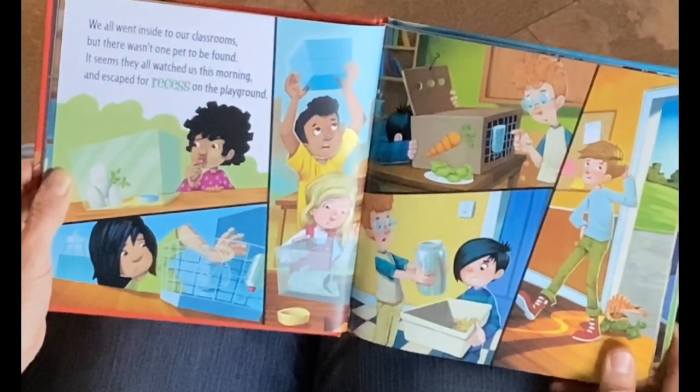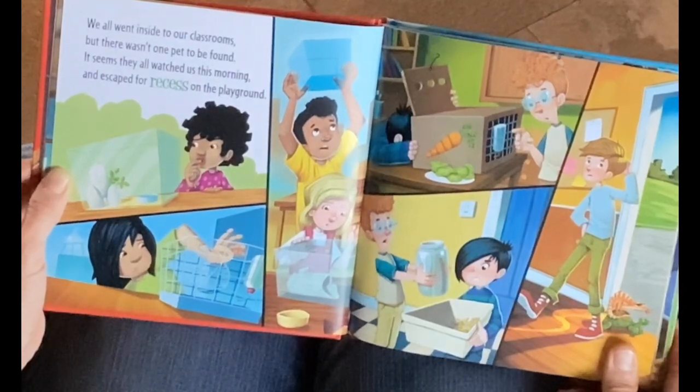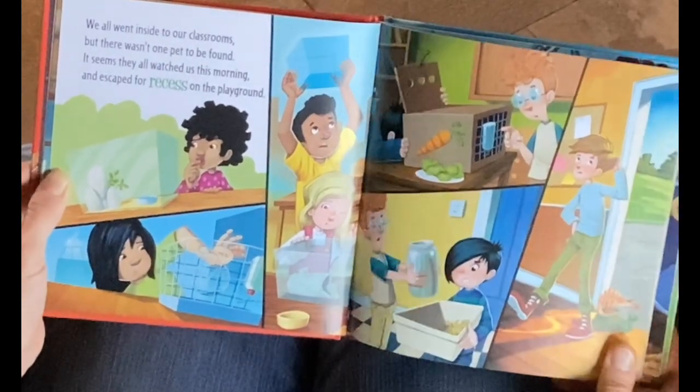We all went inside our classrooms, but there wasn't one pet to be found. It seems they all watched us this morning and escaped for recess on the playground.